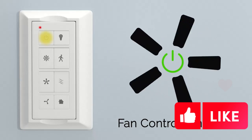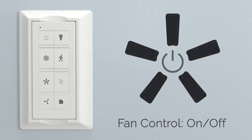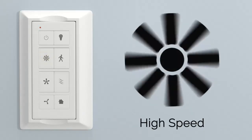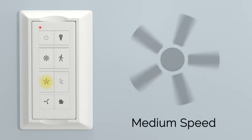The integrated light kit provides ample lighting and is controlled by a remote control, allowing you to easily adjust the fan's speed and light output from the comfort of your seat. The fan is designed to be energy efficient, helping to reduce your energy costs while keeping your home comfortable. It also operates quietly, so you won't be disturbed by any annoying fan noise while you're trying to relax or work.